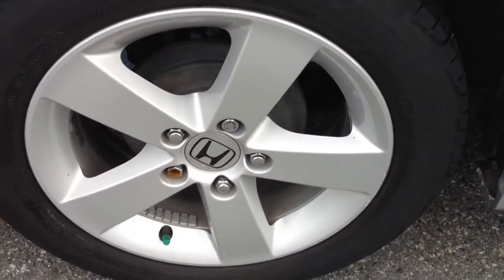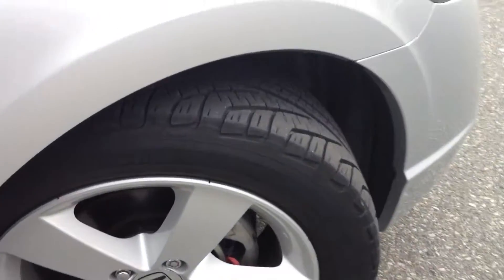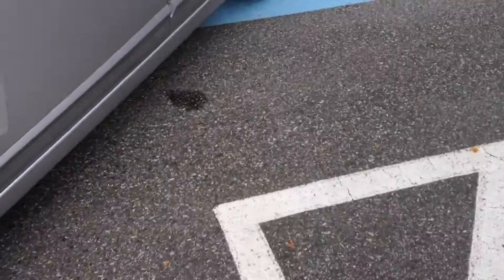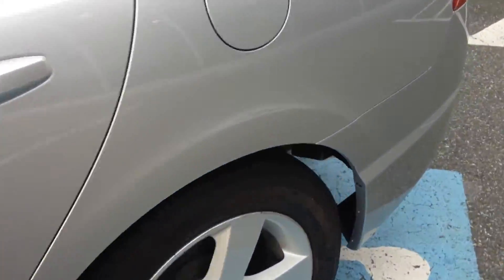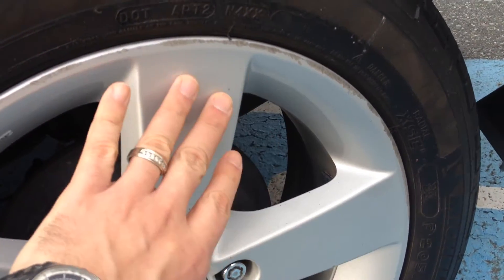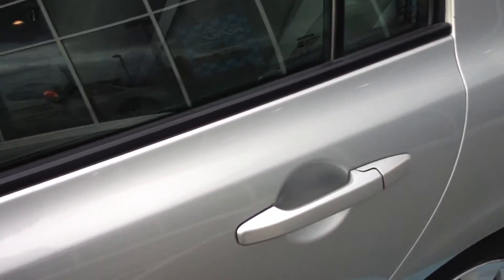The wheels are in excellent condition overall. There are two that do have some scuffing on them — you'll see here there's a little bit of scraping on the wheel, quite minor. The back wheel also has some scuffing on it as well. We were going to leave that, but if it's a concern for you, we can always look at having that repaired, as there is an option to do that.